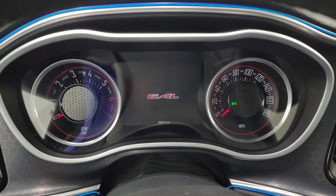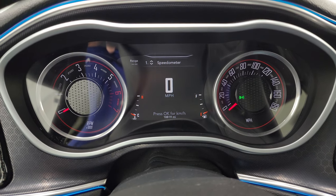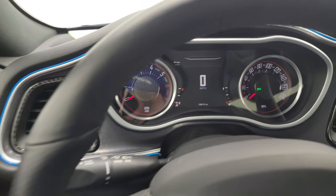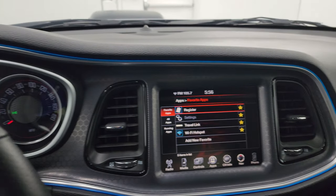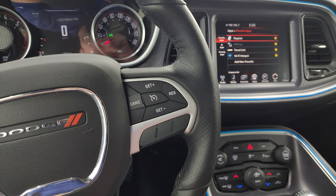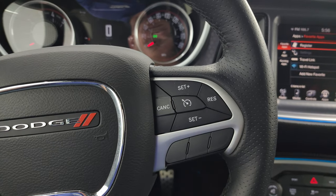Inside you get the 6.4-liter Rumble Bee animation at startup. You get a digital speedometer on a 7-inch LCD display, and this car has 18,819 miles on it. The instrument cluster is very nice and clean. You get a blue outline that goes all the way around the dash, plus a honeycomb metal-looking finish — that looks really good. You get the heated leather-wrapped steering wheel, with Bluetooth and information center controls on the left, audio controls on the back, and cruise controls on the right.